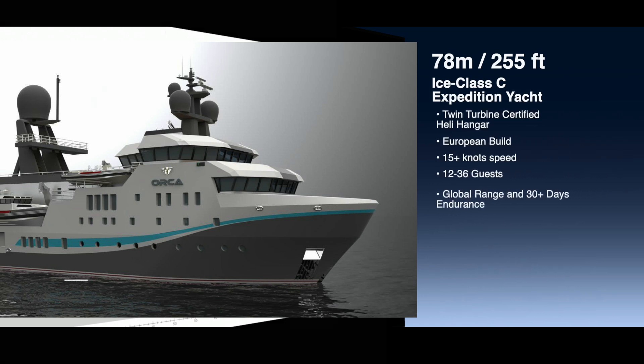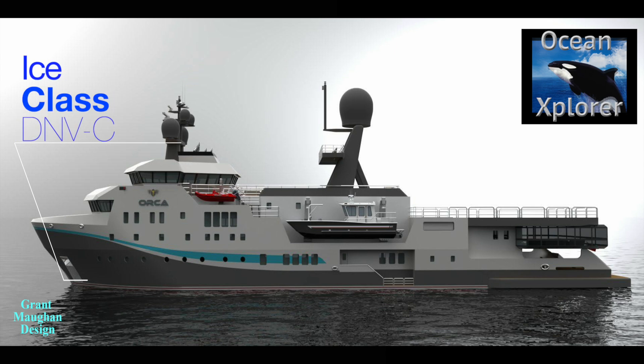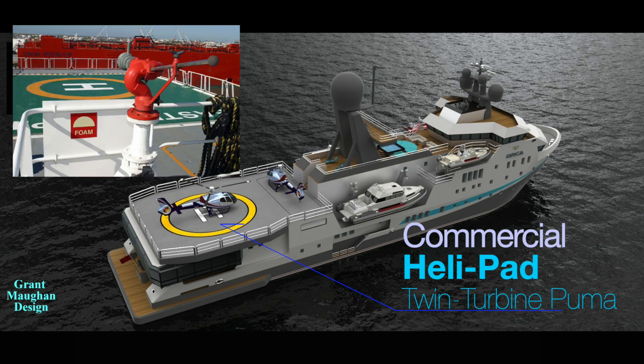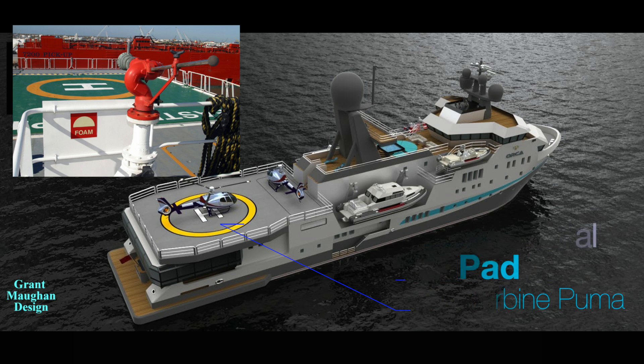Looking at the specs more closely, we have DNV ice class C. Twin turbine — a large helicopter can go on this heli deck and also into the hangar, and it's certified, meaning you can refuel and it has all the firefighting requirements needed for class and insurance.